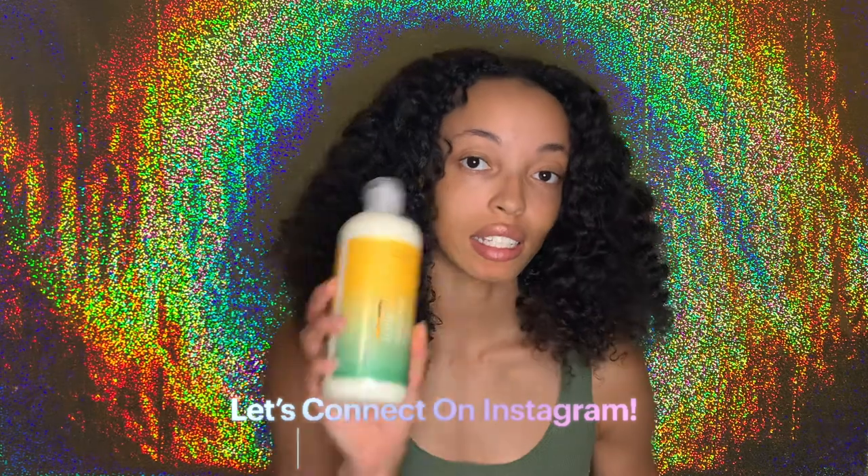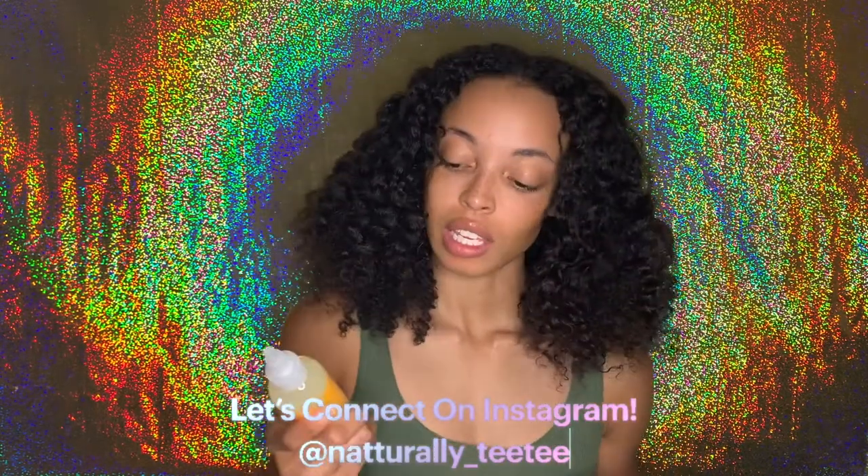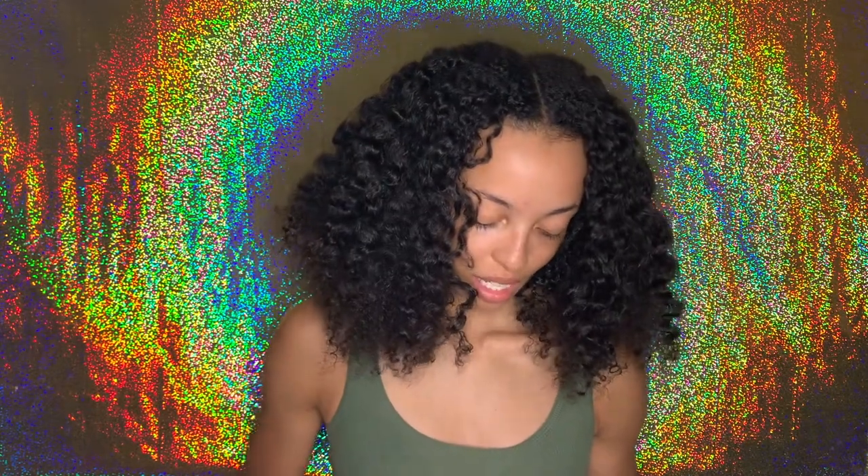So today I will be reviewing the Papaya Castor line. This line has five different items in it: it has the scalp cleanser, the foam conditioner which is a leave-in, the scalp massaging serum, and then it also has two styling products which is the nourishing curl jam and the conditioning hairdress. My first impression of this line was like, what's going on here?